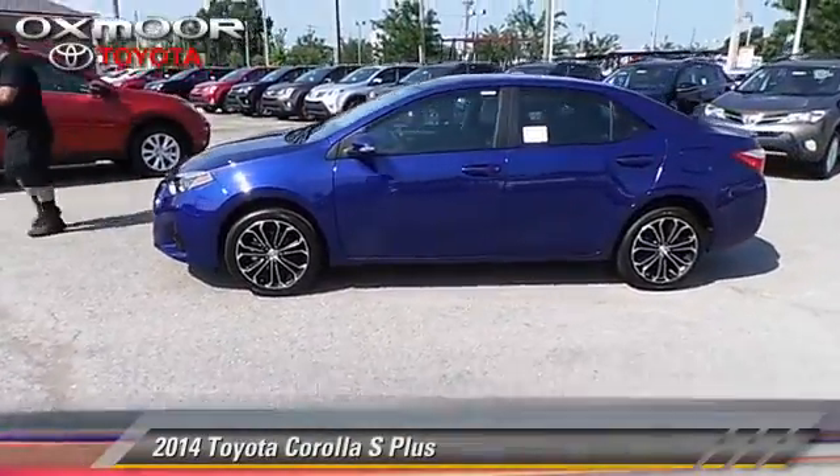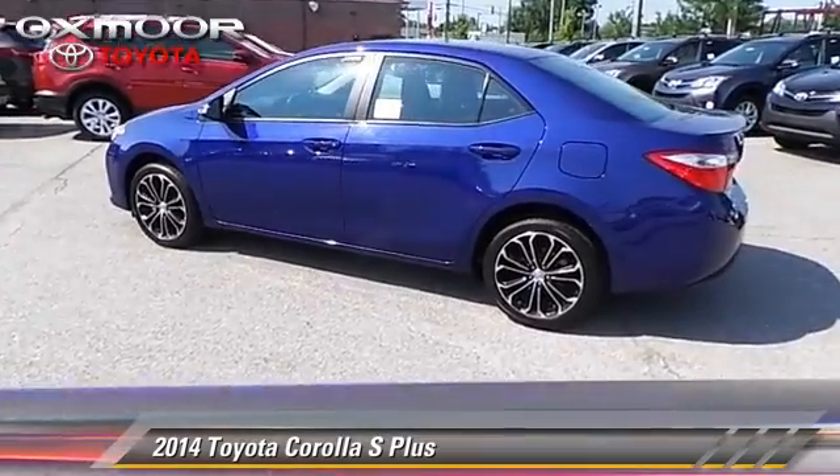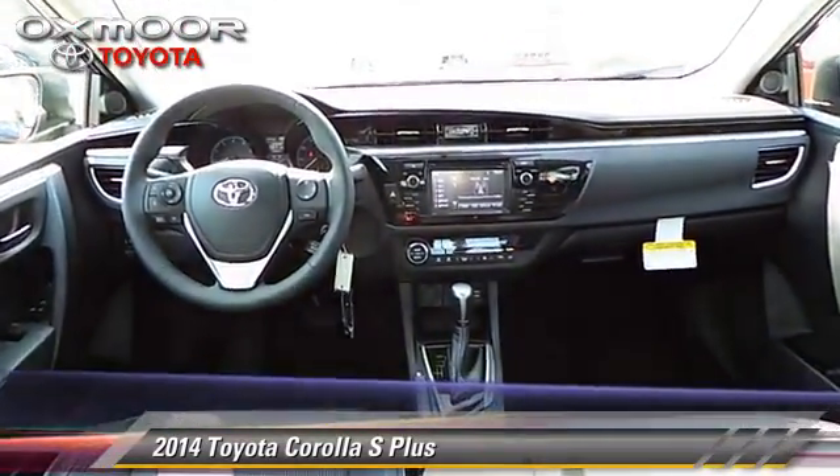The 2014 Toyota Corolla S. With a continuously variable transmission, this vehicle is well equipped.